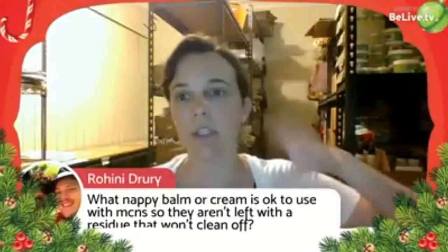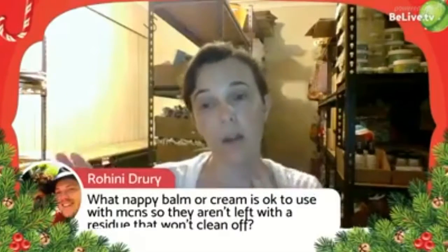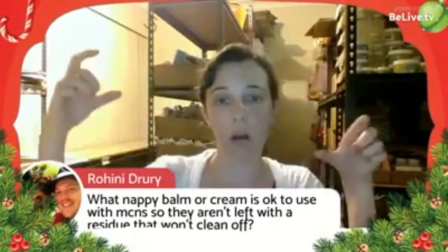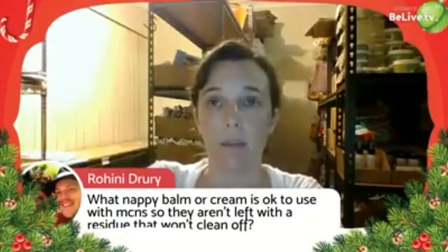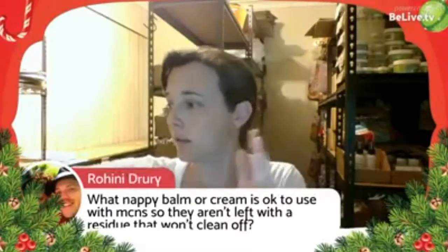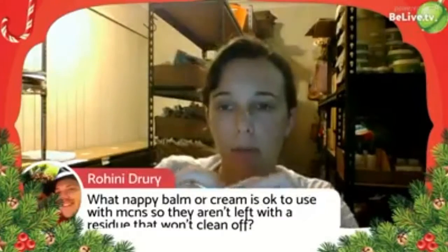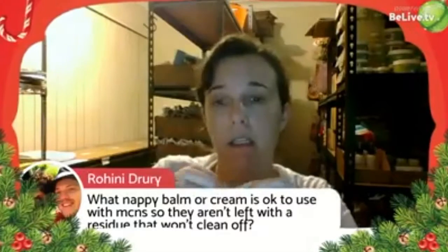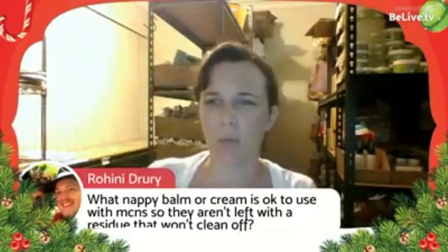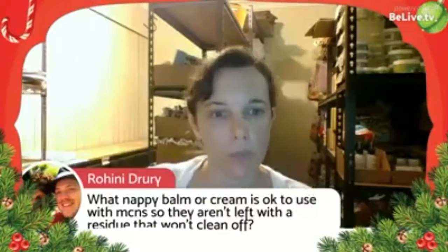If you need to use a thick zinc cream, use a double liner or a micro fleece liner to prevent it getting on the nappy. If some does get in there, a little bit of soap and rubbing will dissolve it — it's not going to ruin your nappies, it will just make more work.